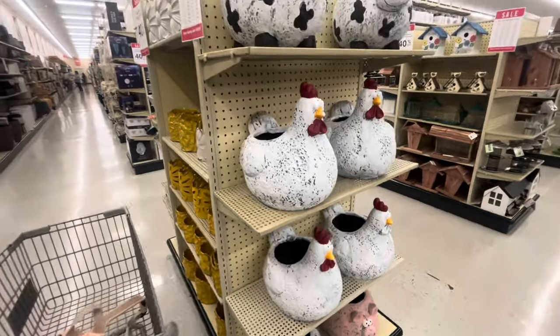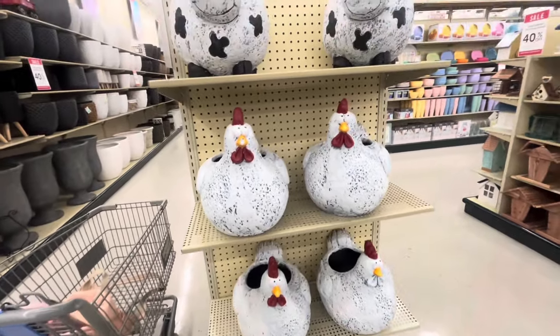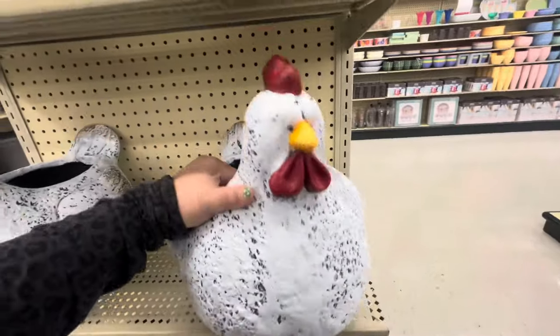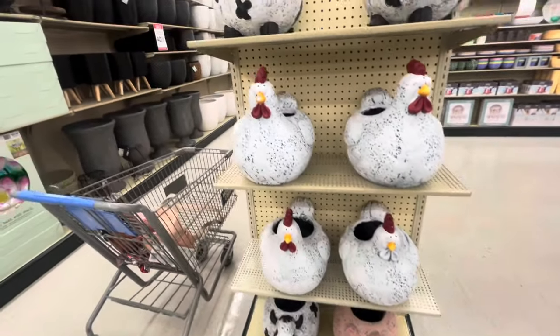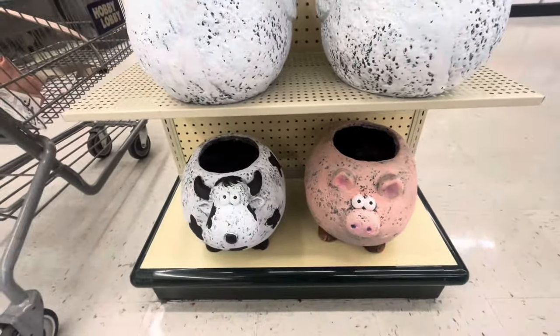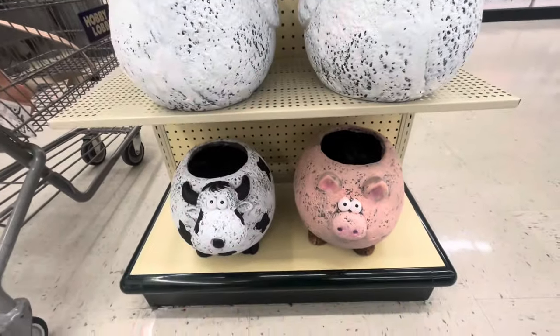Oh look at these planters — aren't they so cute? They're so big! Look, they have the chicken — how much are these? Seventy dollars. Oh my gosh, that's a lot! I think they're 40% off but still. They have the cow and the pig too. I want all of them — if I had money and a house I would buy all of them, they're so cute.